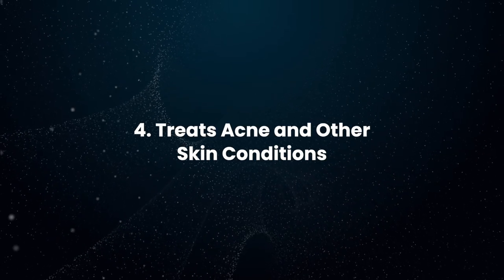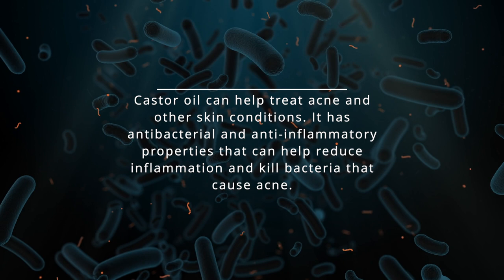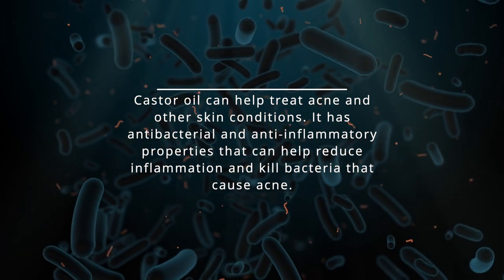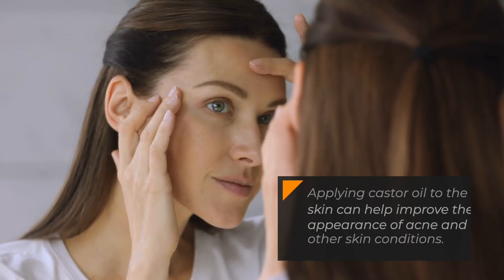Treats Acne and Other Skin Conditions: Castor oil can help treat acne and other skin conditions. It has antibacterial and anti-inflammatory properties that can help reduce inflammation and kill bacteria that cause acne. Applying castor oil to the skin can help improve the appearance of acne and other skin conditions.